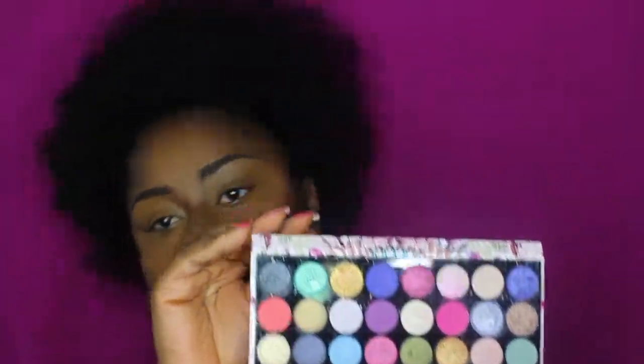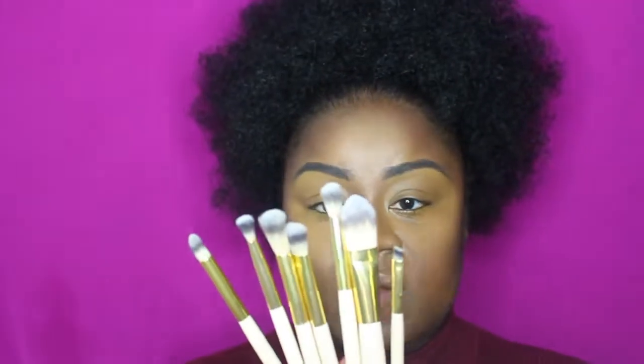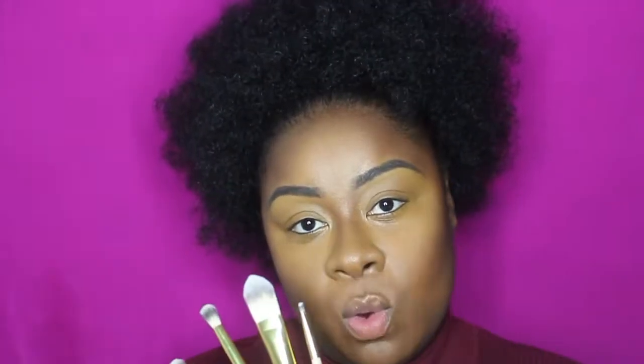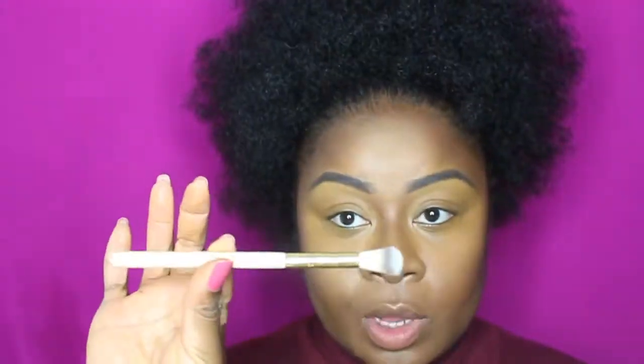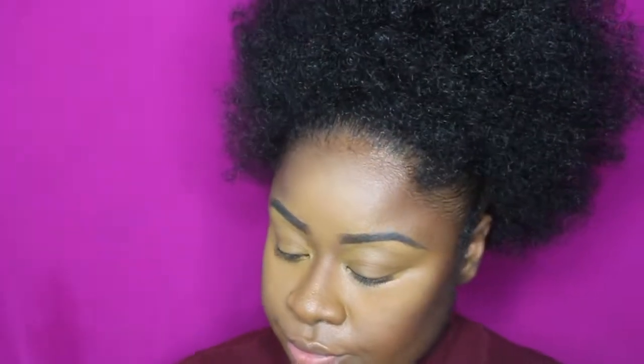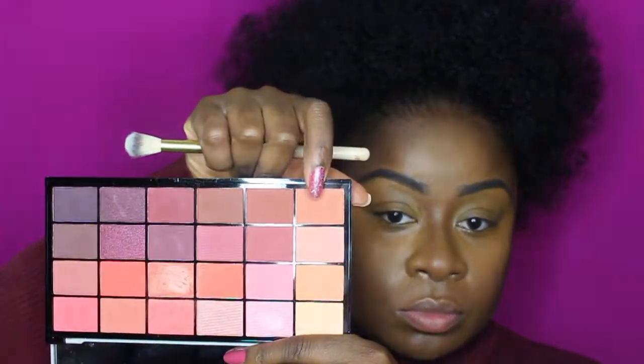I'm gonna be using for brushes this set by BH Cosmetics — I bought them in TK Maxx. Pretty gorgeous. This is a blending brush I'm using and it's quite large, so I love it because it makes my application easier. I'm gonna be using these orange colors.